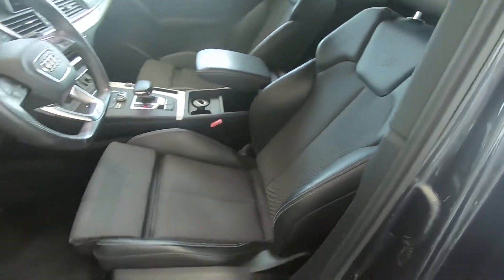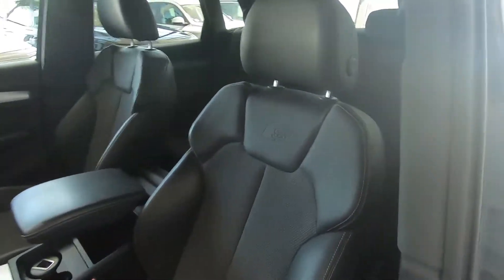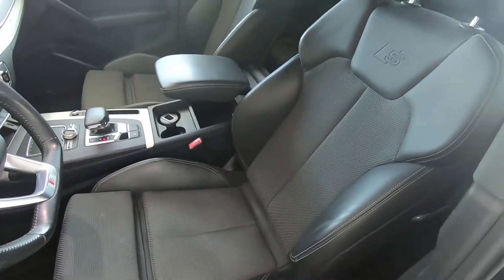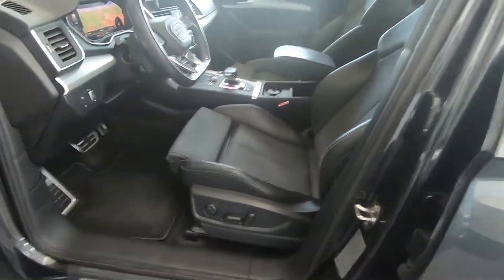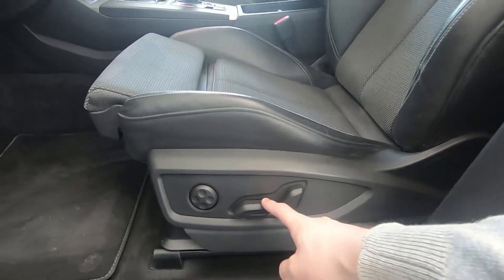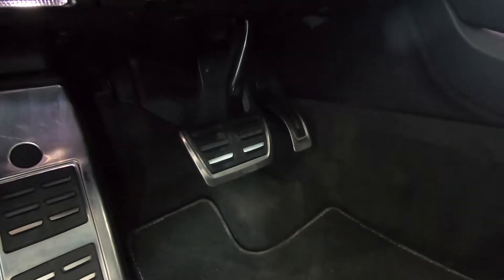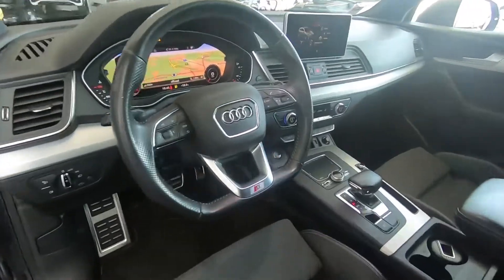As I said, this car is upgraded with the S-line interior. You can see the S-badge here. These seats are leather with cloth in the middle — I'd really prefer Alcantara in the middle. We also have electrically adjustable seats, and with the S-line package you get these aluminium pedals.